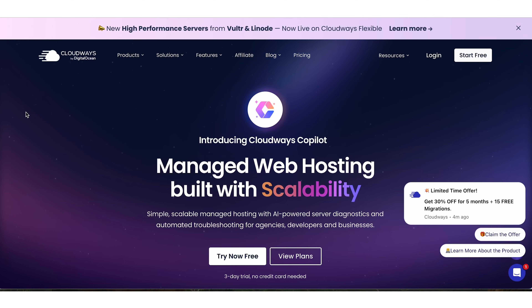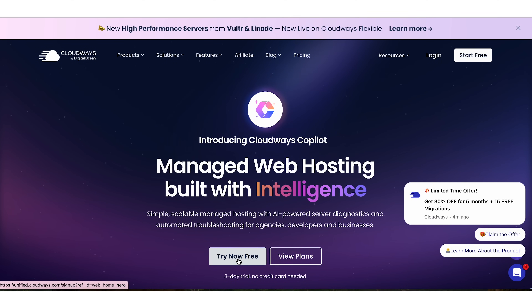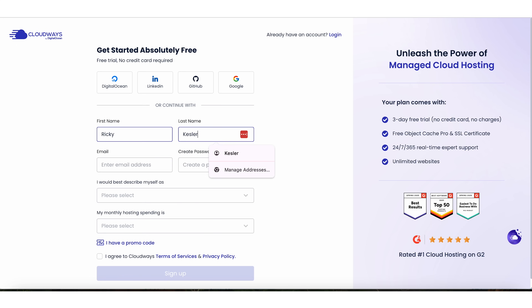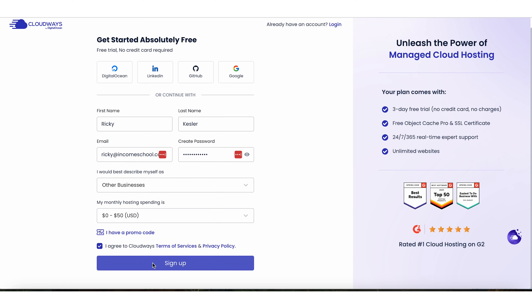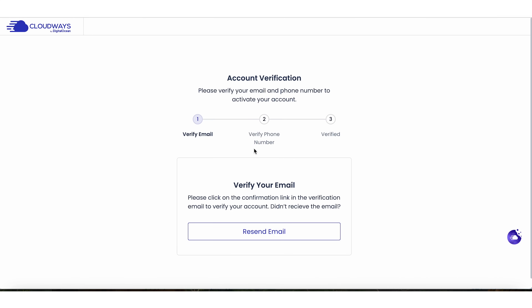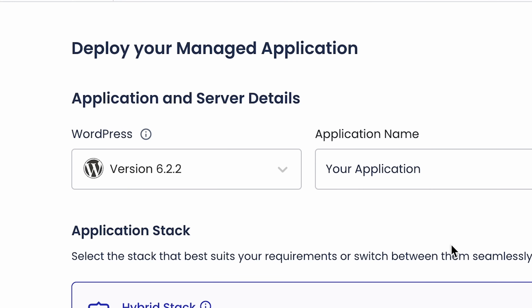I'm going to show you the process of creating a website and how easy it is. I'm going to pretend I have no idea what I'm doing. I see a button in the upper right that says 'Start Free' and down here it says 'Try Now Free.' I enter my first name and last name, agree to Cloudways' terms of service, and sign up. I didn't need a whole lot of technical skill — pretty simple form. I sign up and verify my email address. Then I put in a phone number and start with a free trial for three days. This lets you set up your site for three days without even having to put in a credit card.